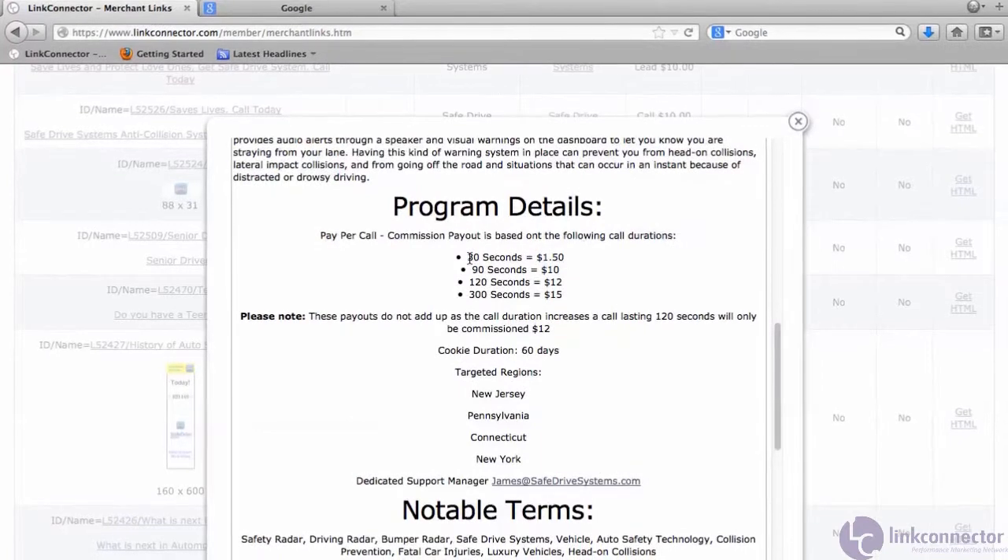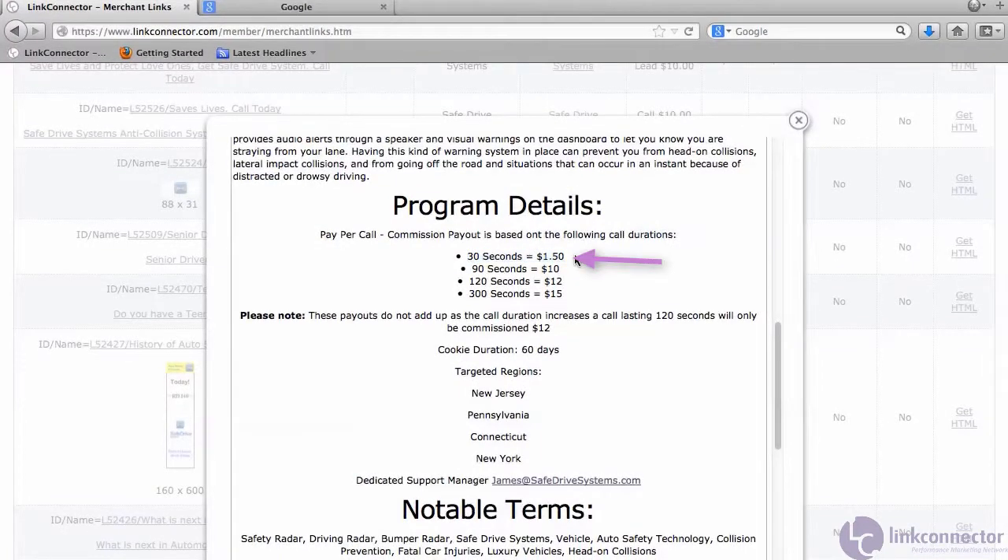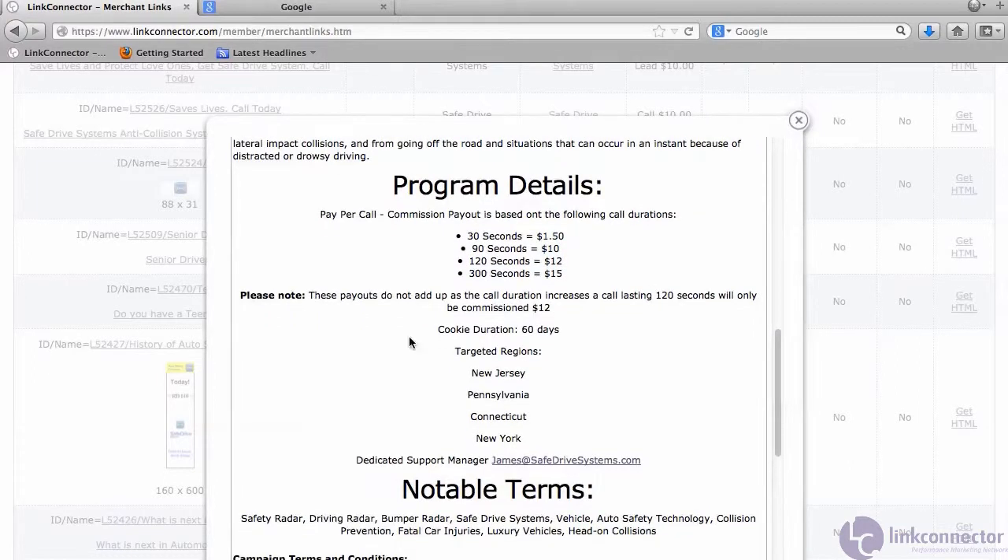Here we'll see a 30-second phone call will earn the affiliate $1.50. If a user stays on a phone call for two minutes, the commission level is $12. We'll also notice that we have a 60-day cookie duration — this is important, and let me show you why.